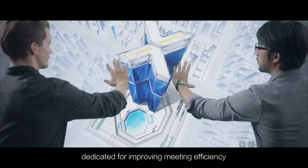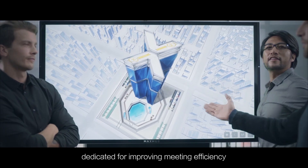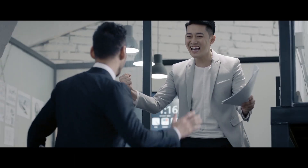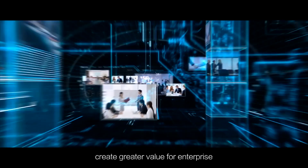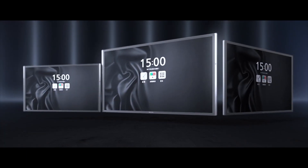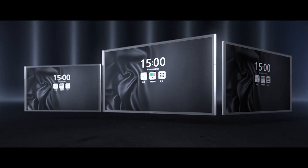MaxHub. Dedicated for improving meeting efficiency. To drive innovation and creativity in shorter time. Create greater value for enterprise. Half-time with double productivity. MaxHub — a highly efficient conferencing platform.